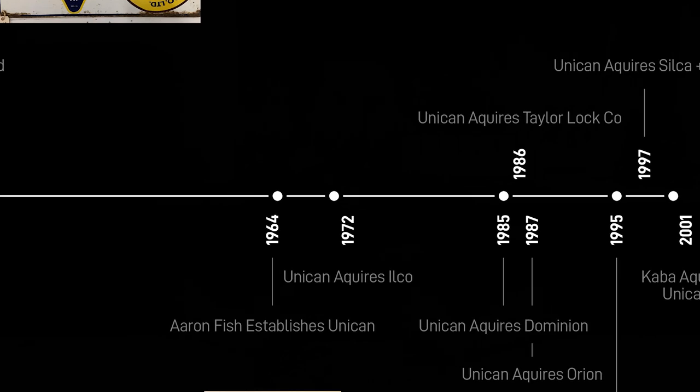We fast forward about a decade to 1972, when Unican acquires Ilco. From everything I've read, this was a really big deal. Shortly thereafter, after acquiring the company, he actually moves it to Rocky Mountain, North Carolina, where it actually is today. Now in the early 1970s, there were actually seven manufacturers making keys in the USA: Ilco, Taylor, Curtis, Cole, Star, Jet, and ESP. If you think about it, that's a lot of key blank manufacturing going on in the USA, which is pretty cool.